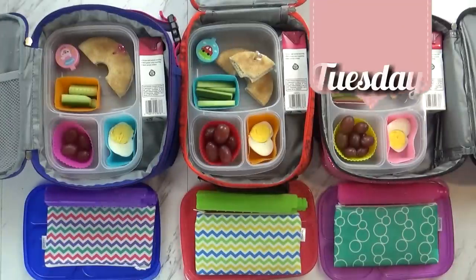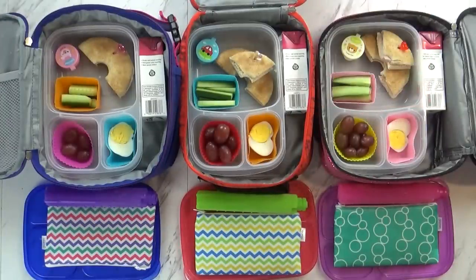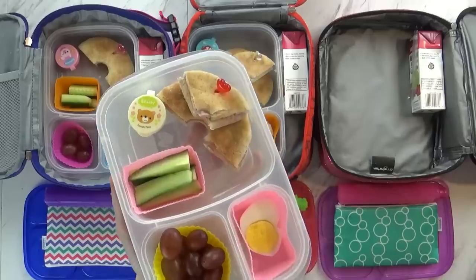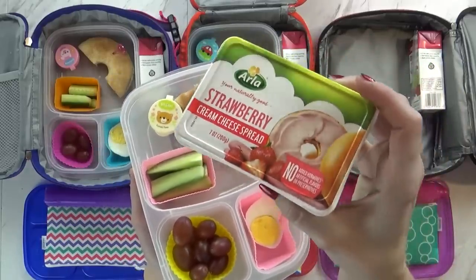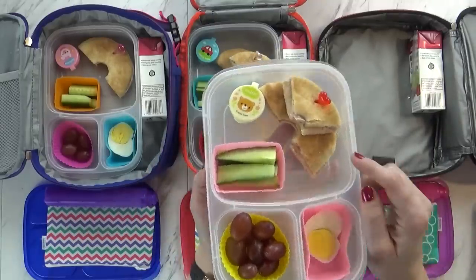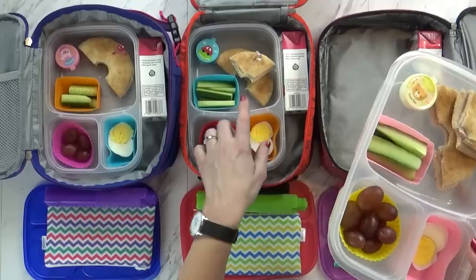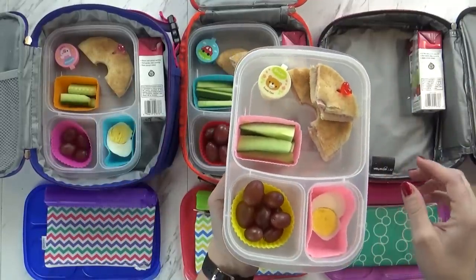Good morning guys, and happy Tuesday! Today we have a nut-free lunch, and Mackenzie and I are going to show you what's inside. For our sandwich, I have a bagel thin with a little bit of this strawberry cream cheese. We love this strawberry cream cheese — it is so good. For Mackenzie I gave her sort of three quarters of a sandwich, same for Jackson, and then Lily just has a half.